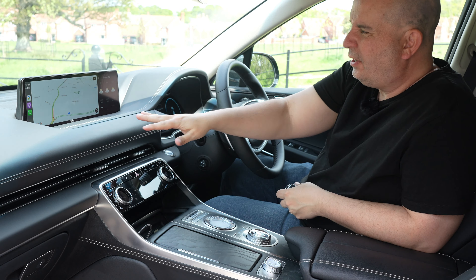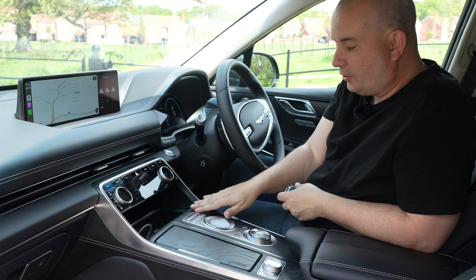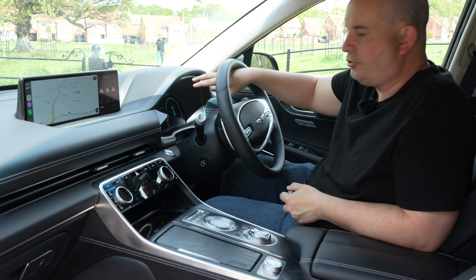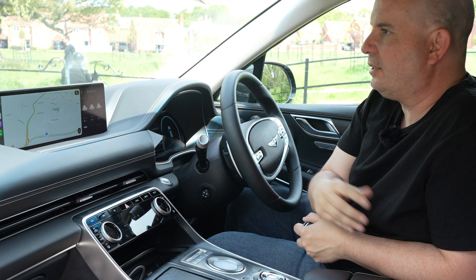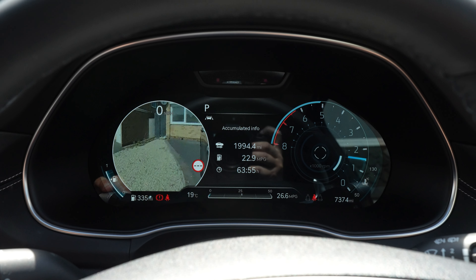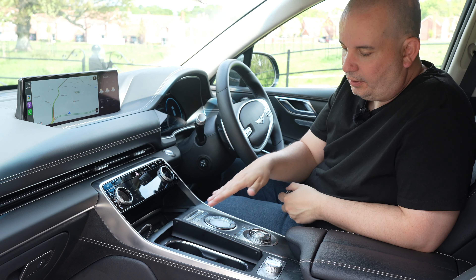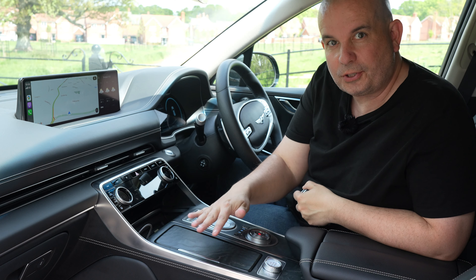As you'd expect from a Genesis, the materials are absolutely premium quality — everything you touch feels good. There's a huge 14.5-inch widescreen display which is a touchscreen, but you can also use a dial controller. There are physical dials for volume, which I love, and just the right number of physical buttons and touch controls. The digital instrument cluster is very clear. You've also got that great Genesis feature where sticking the indicator on shows you a video feed of the blind spots in your central cluster. There's wireless phone charging and USB ports.